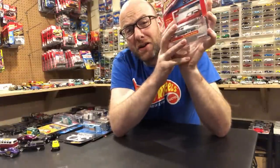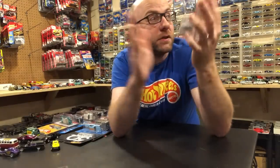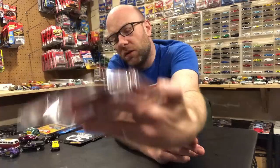I also opened up about seven cases of Auto World and struck completely out — no Ultra Red, no Ultra Raw. It's a series I already have a ton of, so that was disappointing. But I scored a white lightning, so that's pretty cool. It's been a long time since I've scored one.